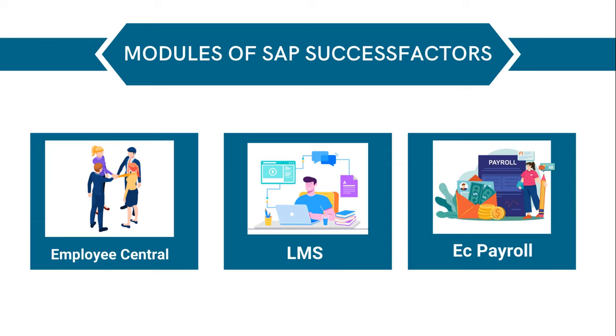Now let's see what are the modules of SAP SuccessFactors Employee Central. To maximize company performance, SAP SuccessFactors Employee Central module is a state-of-the-art human capital management (HCM) cloud solution that helps companies manage their people operations. The SAP SuccessFactors Learning Management System (LMS) is a hub for organizing and delivering instructional materials to staff. The EC Payroll module enables businesses to centralize and streamline their worldwide payroll processes.